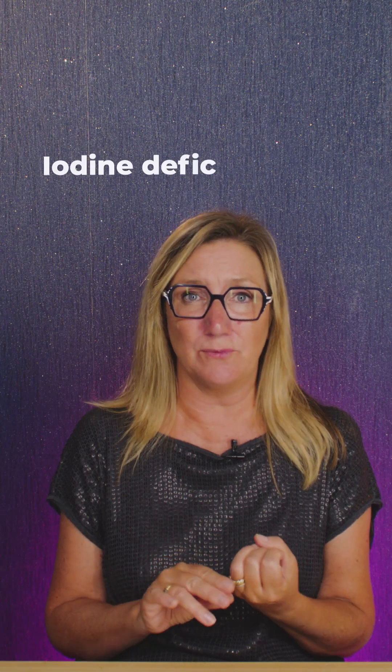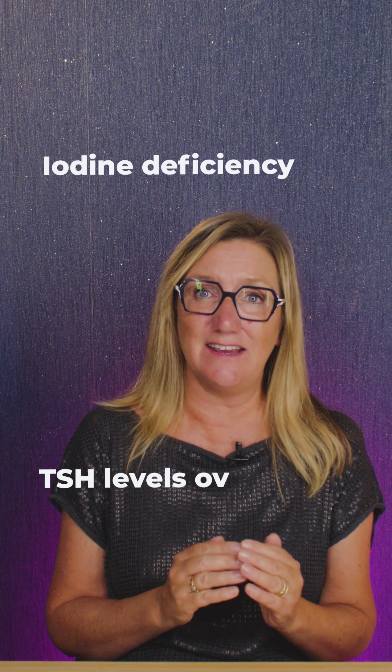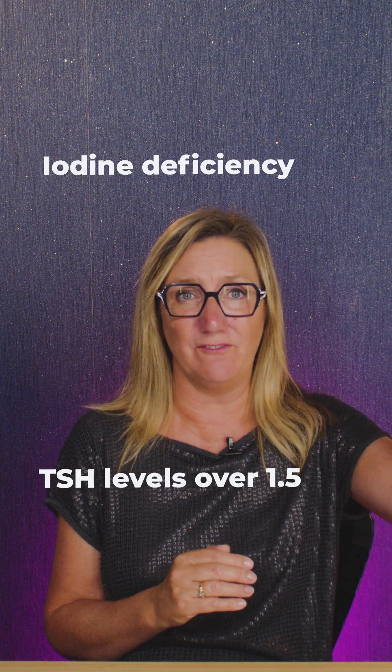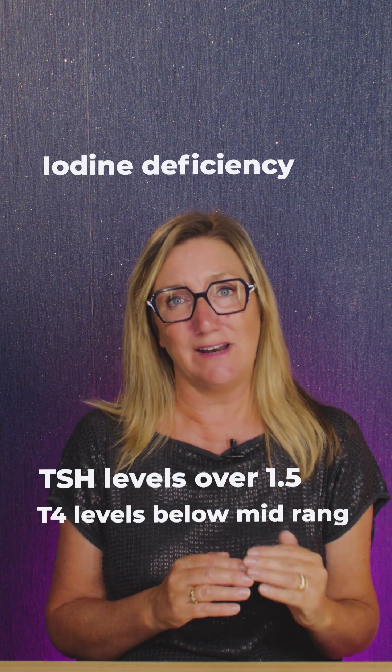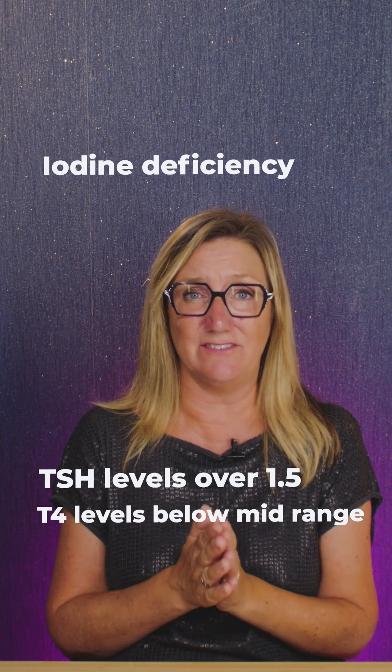If you have checked your diet on the Chronometer app and you know you're not getting enough iodine in your diet, and your TSH reading is over 1.5 and your T4 levels are in the lower half of the range, then it could indicate that you have an iodine deficiency.